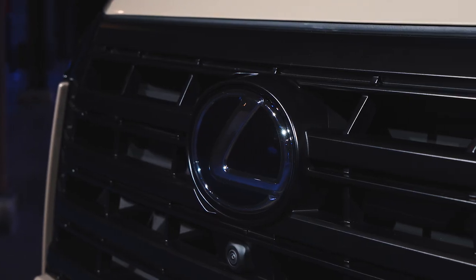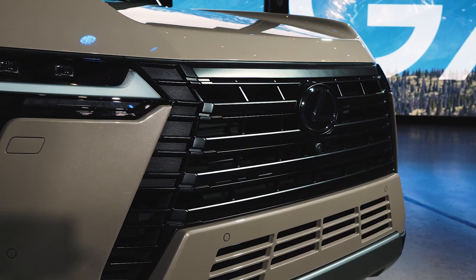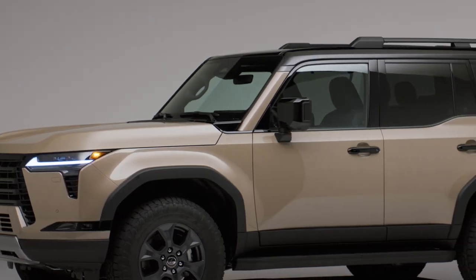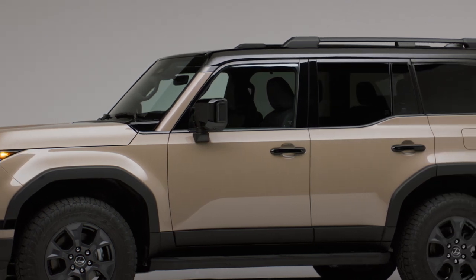Let's talk about that design, because it's very, very good. Lexus essentially took the shape of a 70-series Land Cruiser and modernized it, adding the love-it-or-hate-it Lexus grille and headlights and an upkick beltline. In the Overtrail trim featured here, the 33-inch tires and contrasting roof make for a far sportier treatment.